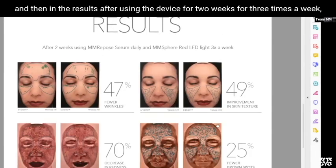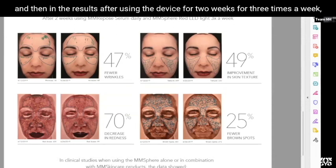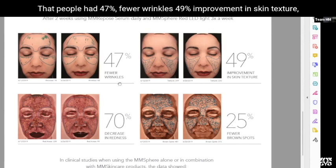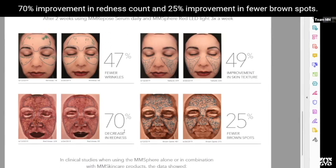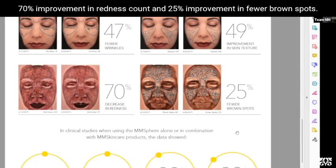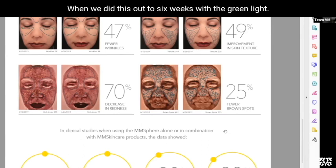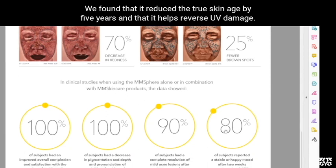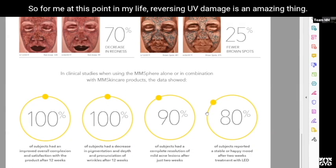In the results, after using the device for two weeks, three times a week, we were able to show using the artificial intelligence Vizia system that people had 47% fewer wrinkles, 49% improvement in skin texture, 70% improvement in redness count, and 25% improvement in fewer brown spots. When we extended this out to six weeks with the green light, we found that it reduced true skin age by five years and that it helps reverse UV damage — which at this point in my life is an amazing thing.